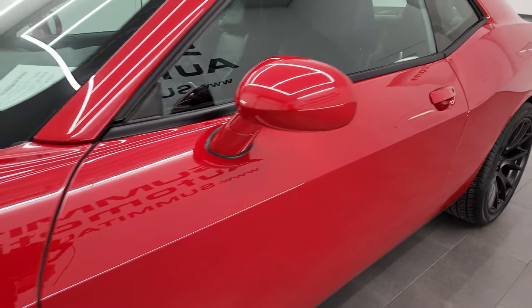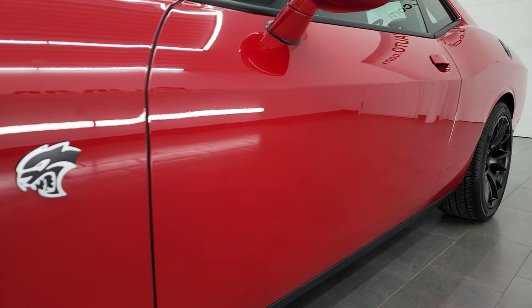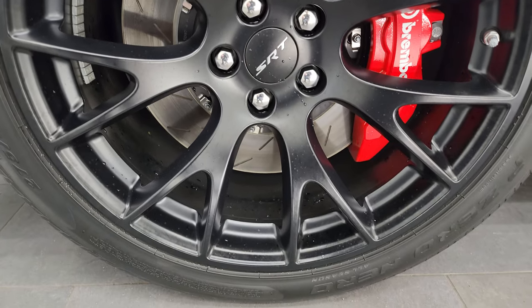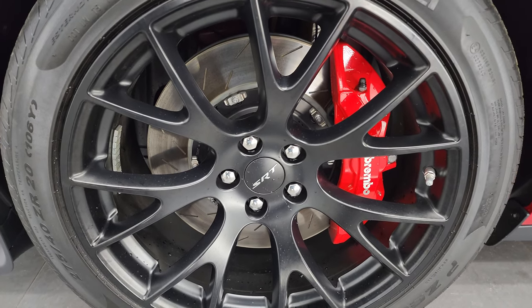Redline Three Coat Pearl is the color. I shoot all my videos in 4K. If you like the video, subscribe to the YouTube channel, click the bell notifications, get updates on the videos I do each and every day, and stay current on our ever-changing and vast sports car inventory here at Summit Automotive so you do not miss out on gems like this one. And this one is a gem.